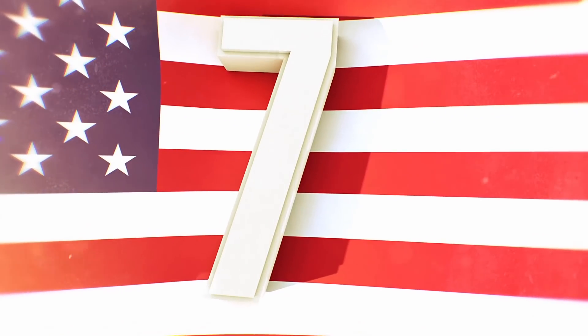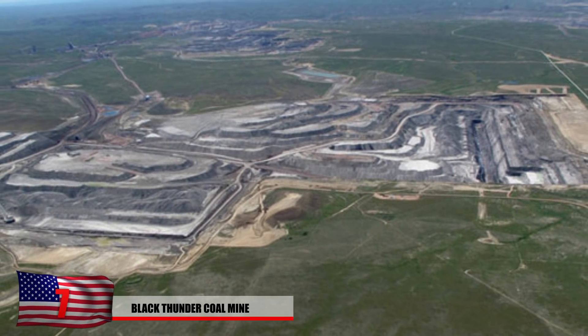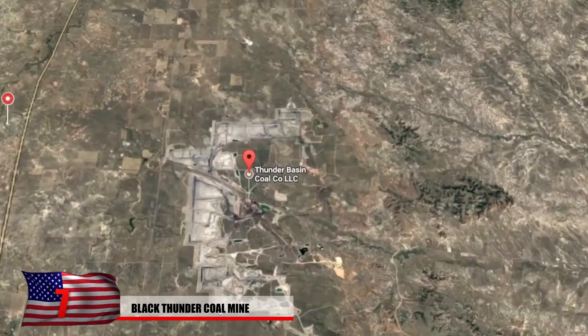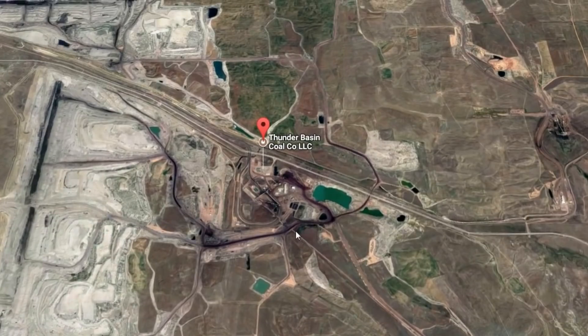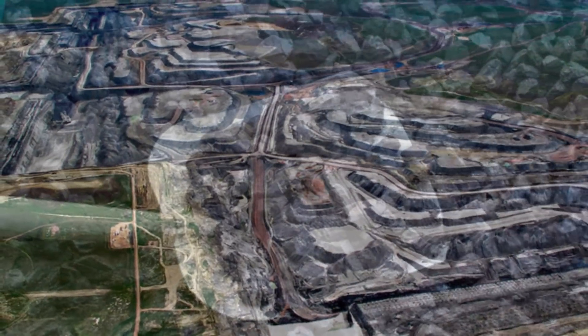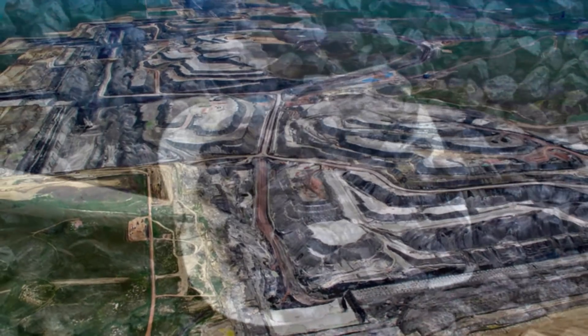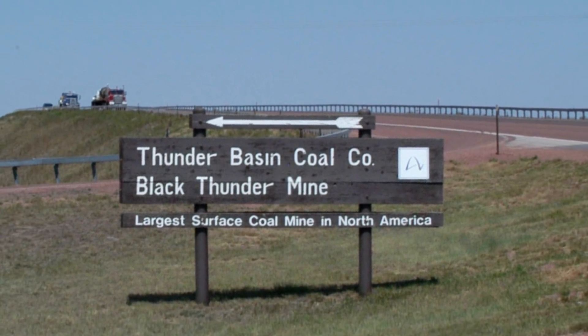Number 7: The Black Thunder Coal Mine. Possibly the largest coal mine in the world, it's located in Wyoming, and from the aerial view on Google Maps, the land around it seems like it's been blown to smithereens, with strange trails leading to nowhere. There's still a massive coal mining operation going on here despite the trend away from coal in the 21st century. In 2010, Black Thunder dug up an estimated 115 million tons of coal, about a 30% increase from 2009. The mine opened in 1977, making it relatively new compared to others on this list.